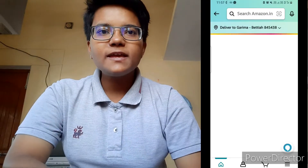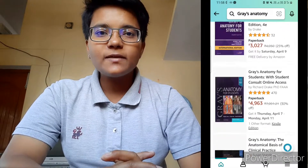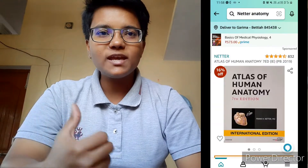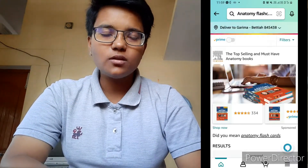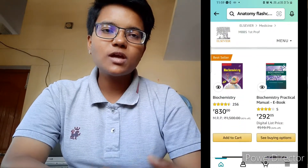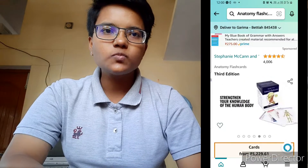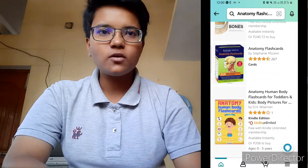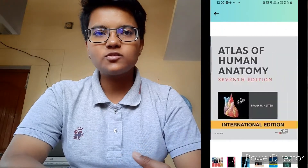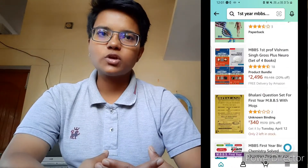Coming to books — I was reading Grey's Anatomy towards the end, but I feel sorry that I didn't read it from my initial days as it would have helped me a lot. I prefer to read BDC and Vishram Singh. Both are great, but mainly I was reading BDC because my teachers in college teach with the help of this book, so I also preferred BDC during my lectures and study sessions.